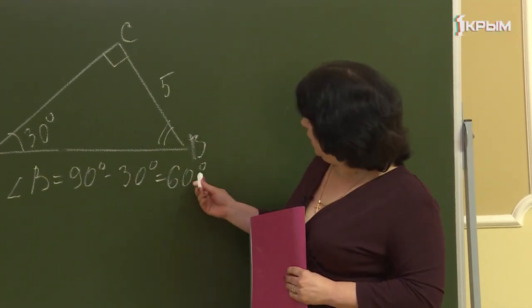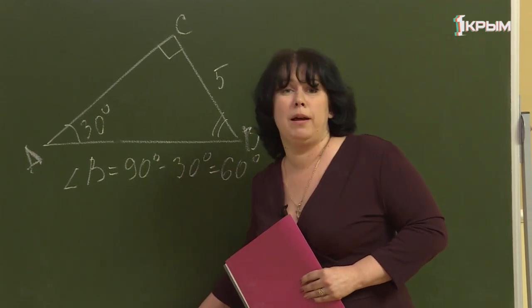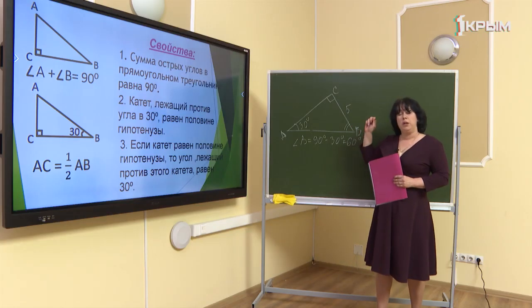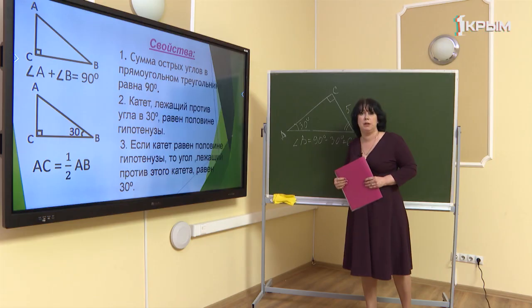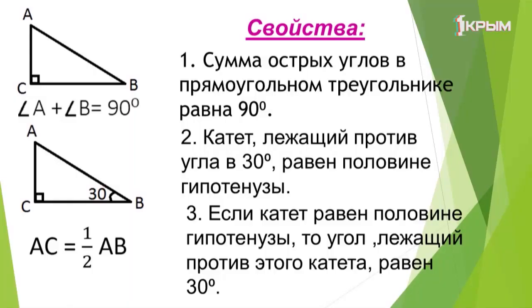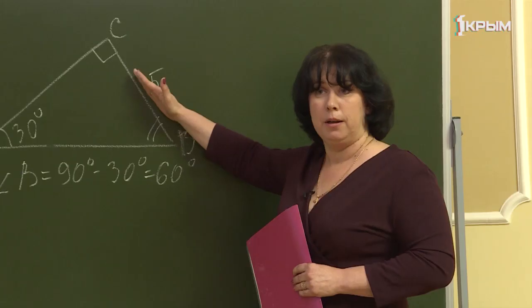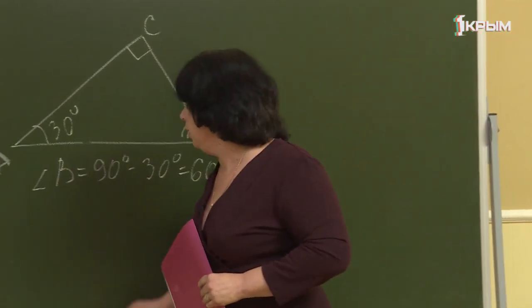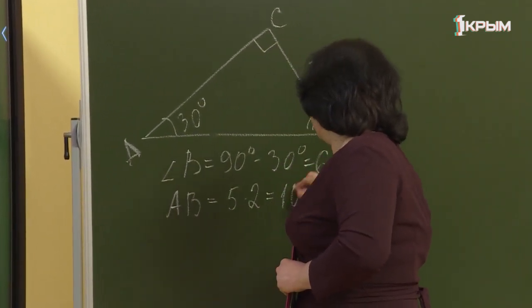Запомним пару: 30 градусов и 60 градусов — они часто встречаются в задачах. Второе свойство: катет, лежащий напротив угла в 30 градусов, равен половине гипотенузы. Вернёмся к нашему треугольнику: угол в 30 градусов, катет BC равен 5 см. Следовательно, гипотенуза AB равна 5 × 2 = 10 см.